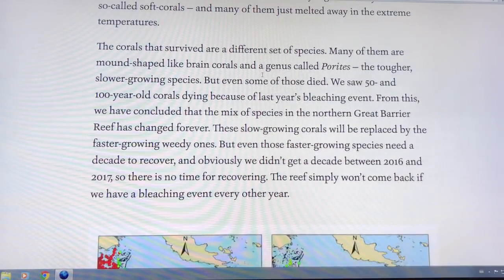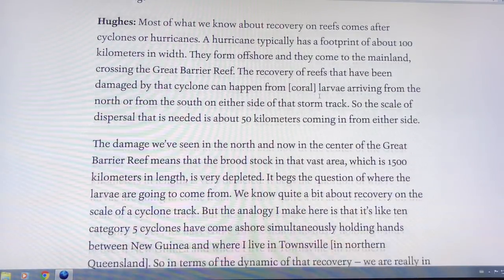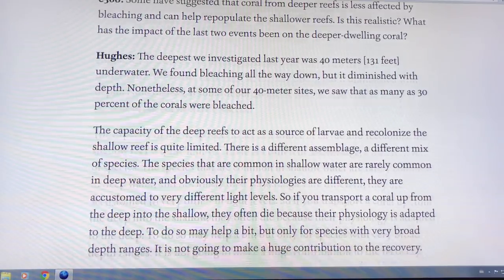Brain corals and slower-growing corals are more hardy, but even some of those are dying — 50 to 100 year-old corals dying because of bleaching events. Deep water corals at 40 meters down are also bleaching, with 30% of deep water corals affected.